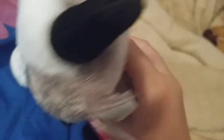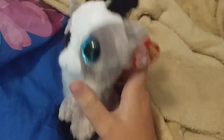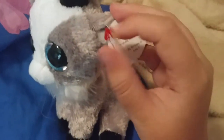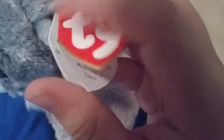And last up from that stop, there's Gabby. She's just this goat with antlers and a beard, and I like goats so I like her. Her poem is: Let me be your very best friend, then our playtime will never end. And her birthday is June 2nd.